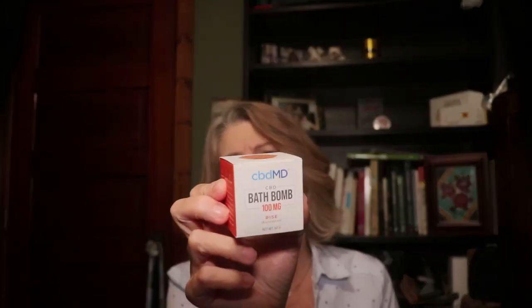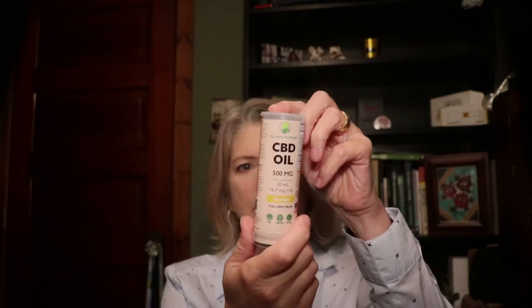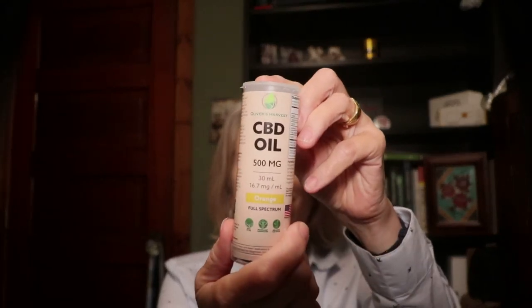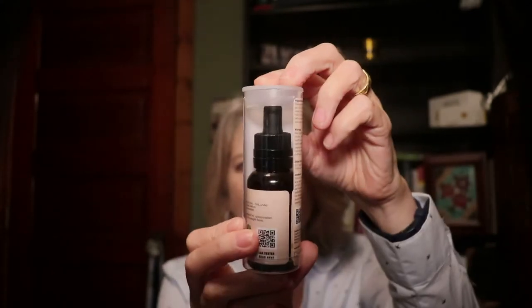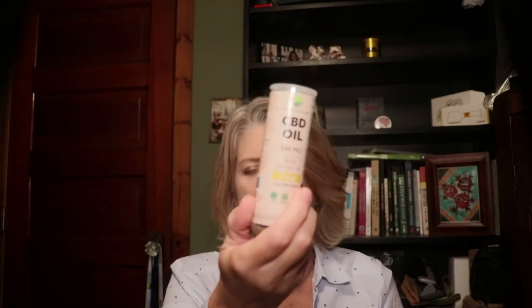Oh, this is fun — CBD MD bath bomb, check that out! This is 100 milligrams, I'm looking forward to that. Now look at this — this is Oliver's Harvest CBD oil. There is 500 milligrams in this, it's a big bottle. This is orange, this is full spectrum — my goodness, check that out, this is big.